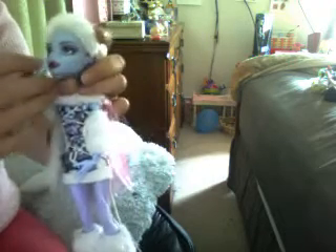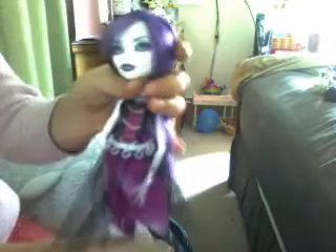Next I will go to the next person for Monster High. Next I have Speck. She is a ghost and she goes to Monster High.